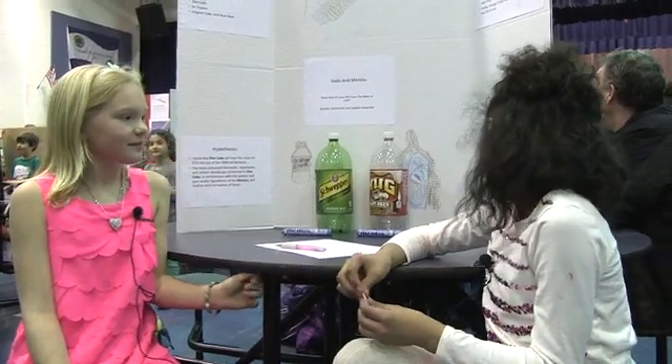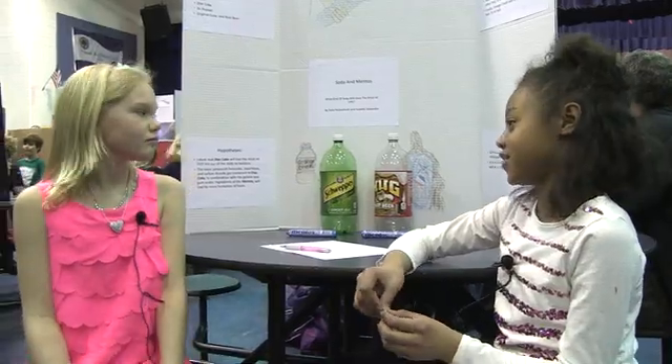We learned that Pepsi lost the most liquid. As you can see, soda and Mentos do not go well together.